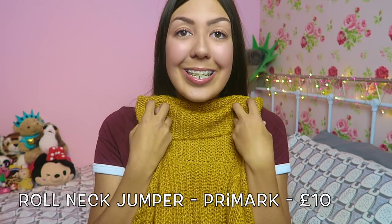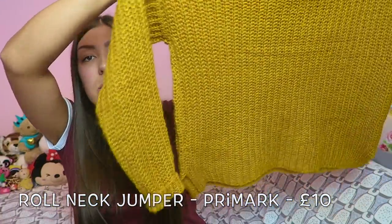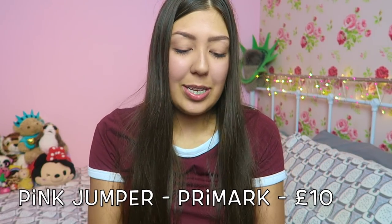Moving on to jumpers. This is one of my favorite things I've purchased in a long time — a mustard jumper with a roll neck. I like a good roll neck, keeps you warm. It's a very boxy fit, very comfy and cozy. I think it was £10 from Primark — it comes in two different colors as well. Bargain — go and get yourself one.